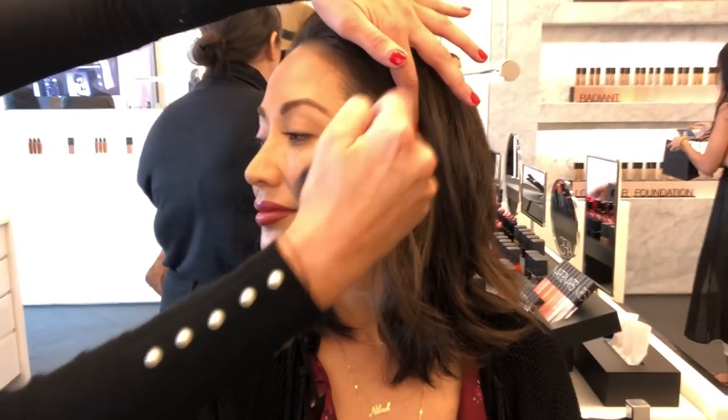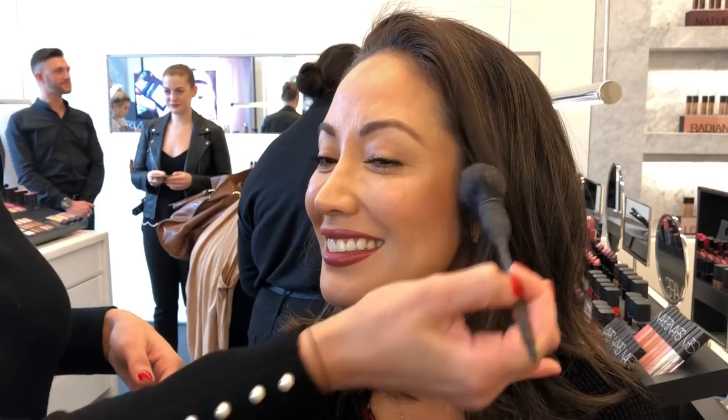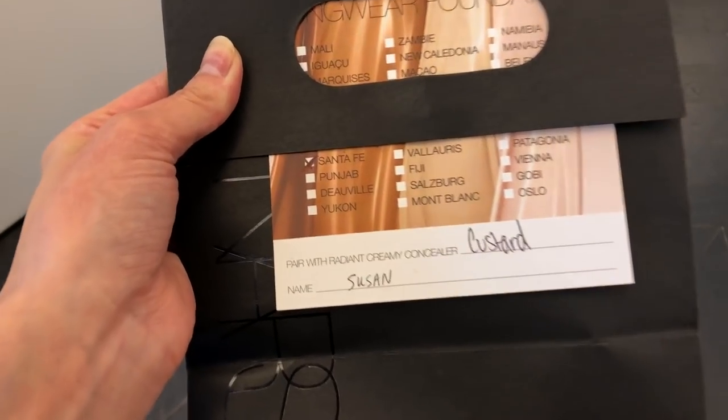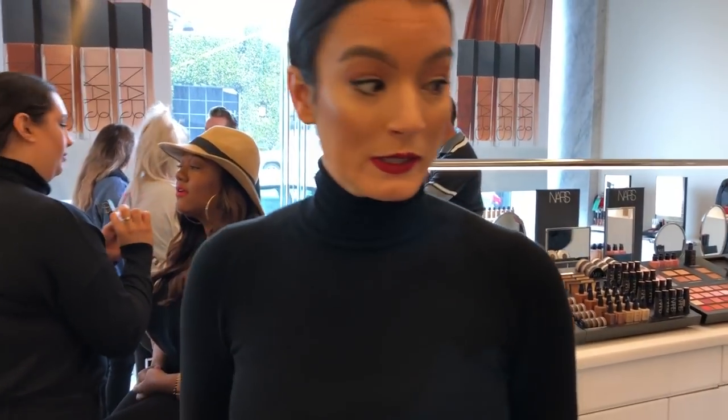Brett, are you ready to be color matched? I'm so ready. Do you think she'll be Santa Fe? Oh, I don't think so, but she's hoping.